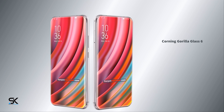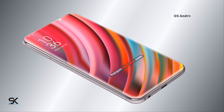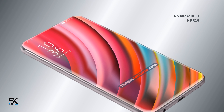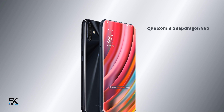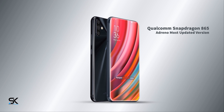OS Android 11, featuring HDR10. Powered by Qualcomm Snapdragon 865 processor and Adreno GPU, most updated version.